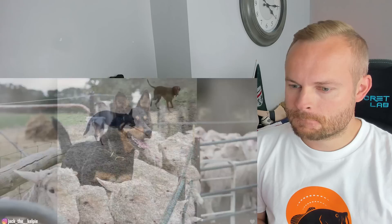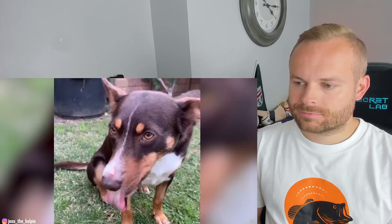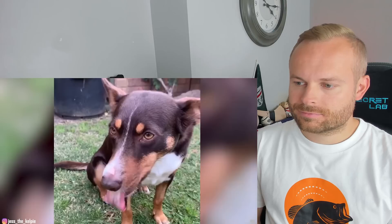The breed was made to withstand the heat and rugged conditions of Australia and to work tirelessly all day to round up livestock, and they are still used for that purpose today. These guys are also independent thinkers, which makes them well-suited for herding without human supervision, but it can also mean trouble if they are not challenged to do a specific task. Australian Kelpies need an outlet for their mental and physical energy, or they'll create one themselves — which may include chewing, digging, or other destructive behaviors.